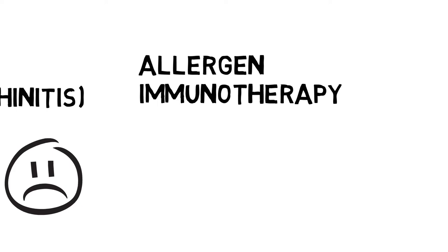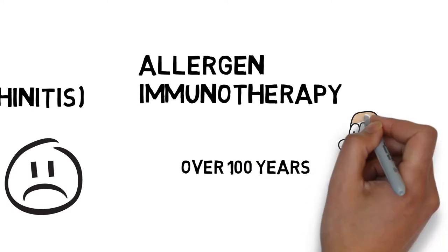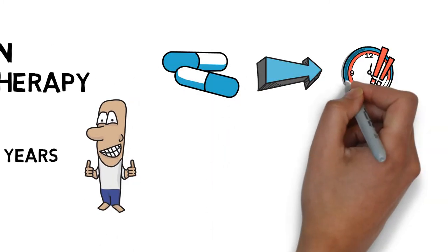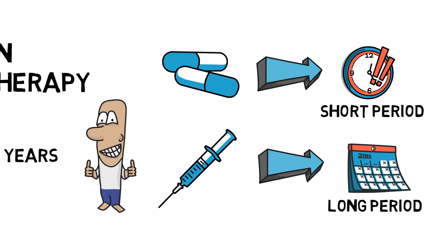Allergen immunotherapy is not a new way to treat hay fever. On the contrary, this method has been used for over 100 years and it has been proved to be an effective way to relieve the symptoms in the long term. Unlike normal medication which can only provide a short time of relief for hay fever symptoms, the immunotherapy is aiming to train the immune system to react less intensively to allergens such as pollens, very similar to how vaccination works.